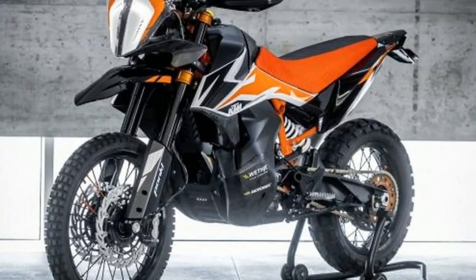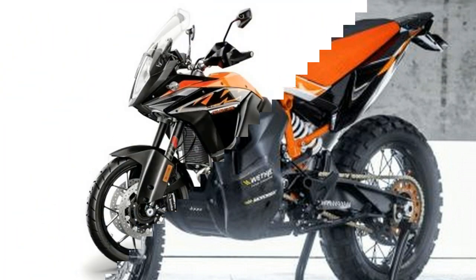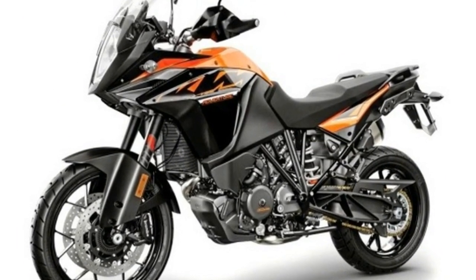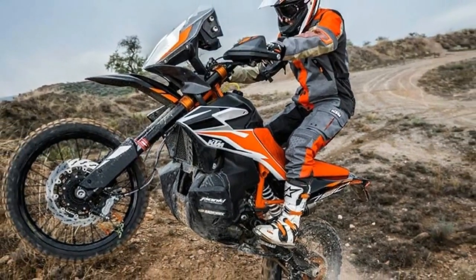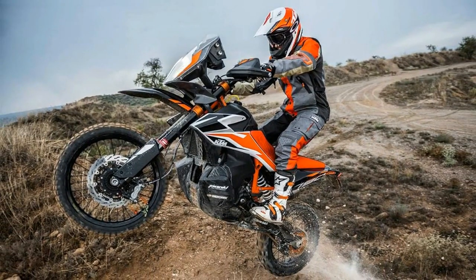For 2017, KTM released the 1090 Adventure R, which provided a lighter, more agile and more approachable adventure bike versus the all-powerful 1290 Adventure.